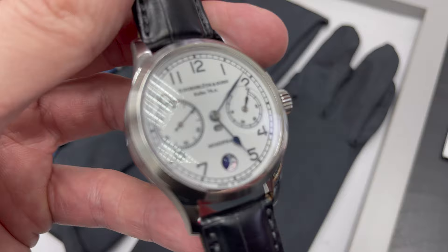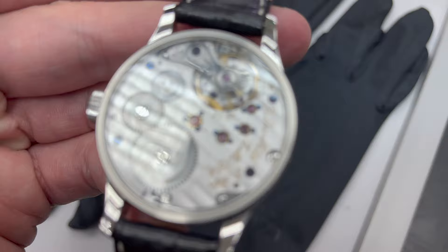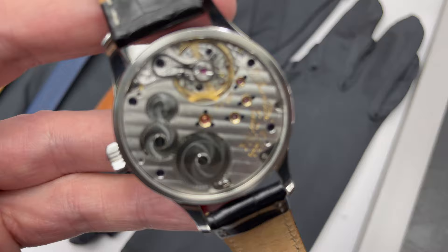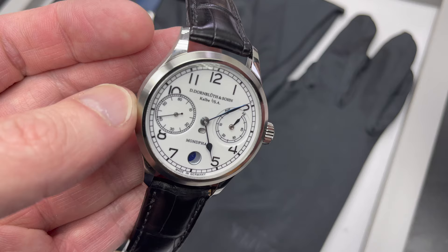Fast forward to his 60th birthday. His son Dirk Dornblut was also working with him as a master watchmaker, and he gave his father for his 60th birthday a watch he had designed himself. That's when Dieter Dornblut told his son about his idea from back in 1959, took the plans out of the drawer and showed him. They decided why not make this happen and actually create that watch — and this is how Dornblut as a watch company started.